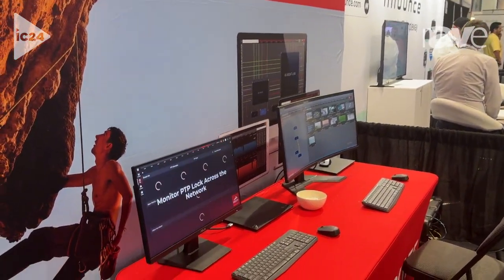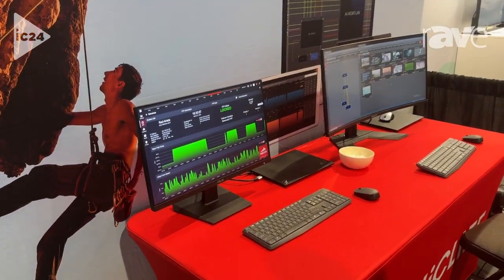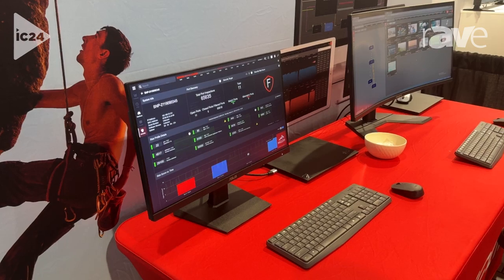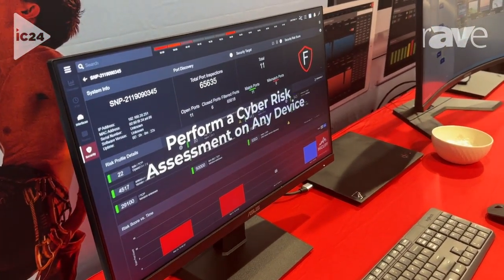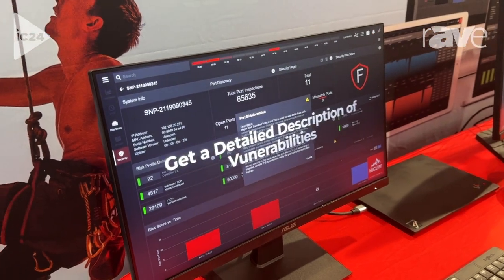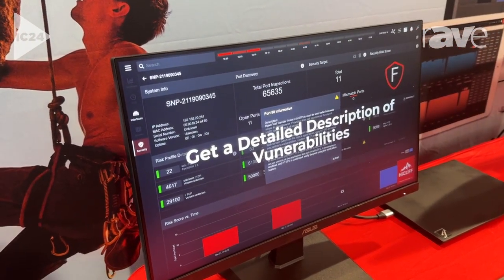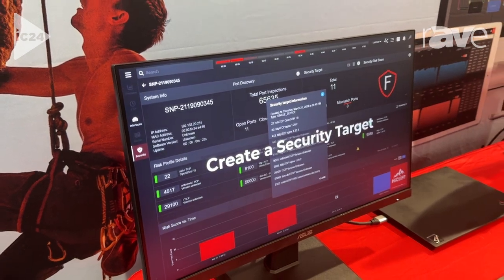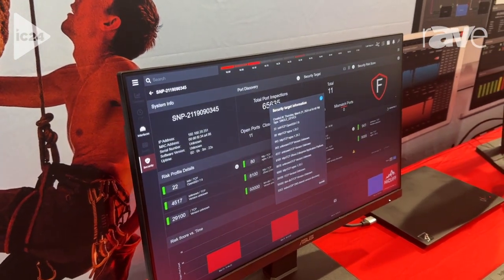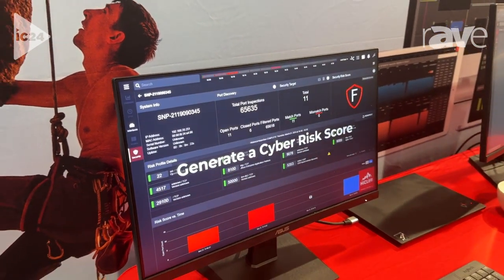Hi, it's Jamie Horner here at the Highcliff booth, and we are demonstrating our new product CMP, which is our network performance monitoring solution. It includes the ability to observe and monitor AV networks, as well as attributes for cybersecurity. The platform is excellent for detecting faults and troubleshooting issues in AV networks.